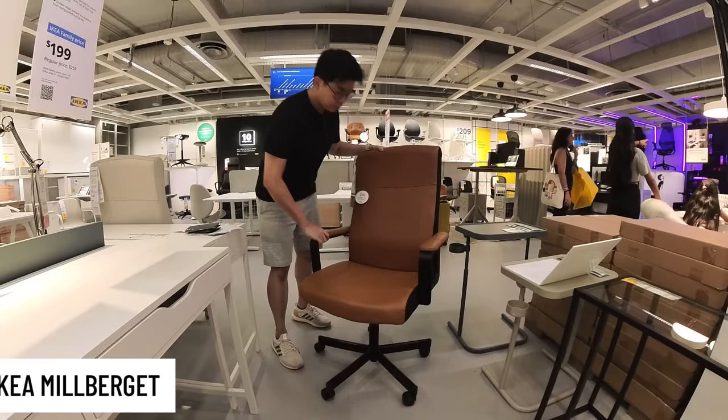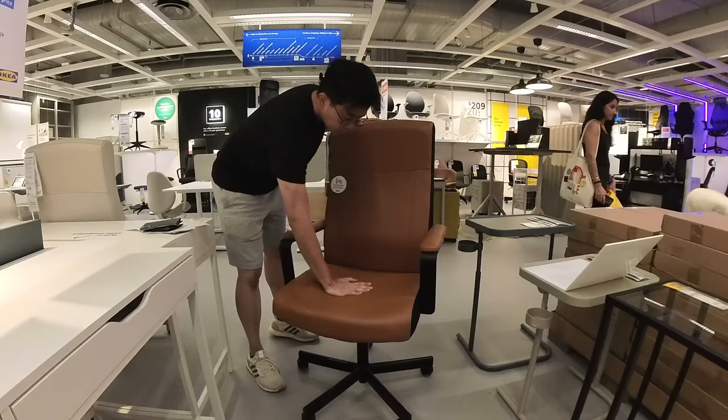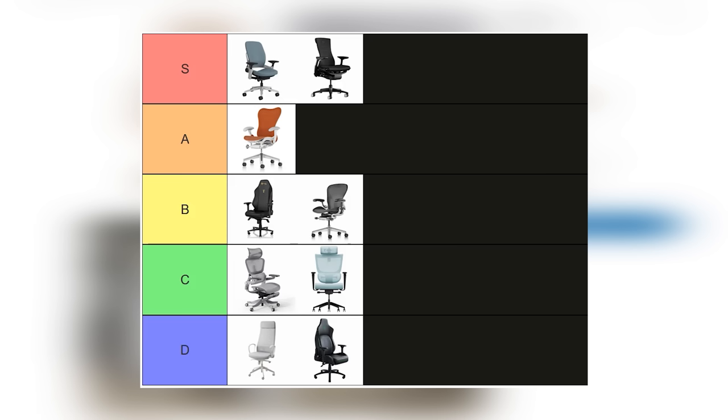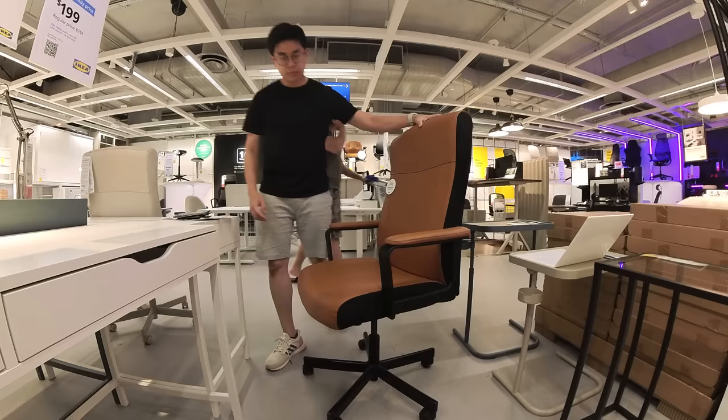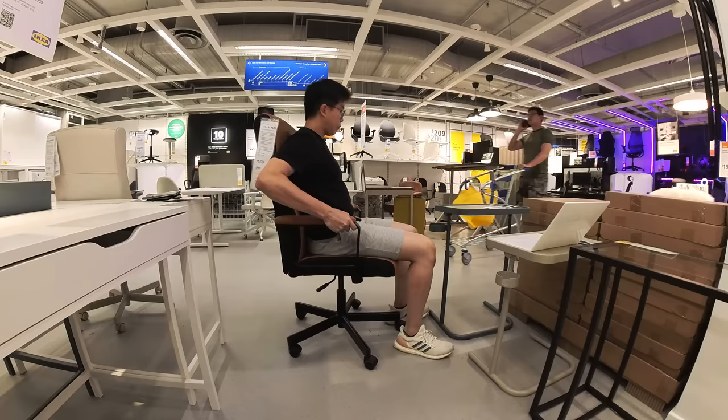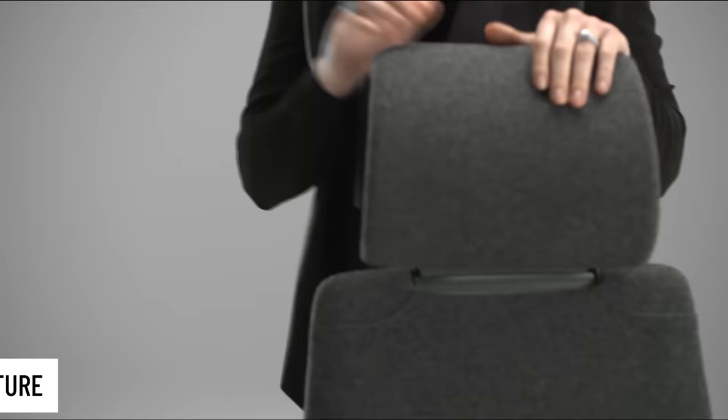Luckily, there is another chair at IKEA that I find surprisingly comfortable — the Miljberget. I'm not sure whether I got the pronunciation correct. This is a leather chair at just S$169. I think this is a fantastic budget option and I'm putting it at A tier. Note that I only sat on these chairs for about 5 minutes at the IKEA store, so I'm not really sure how good they are for long hours. It's more of just an initial impression.